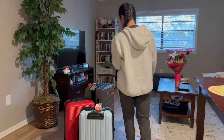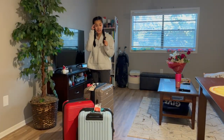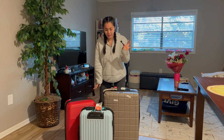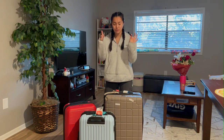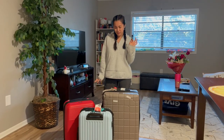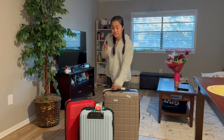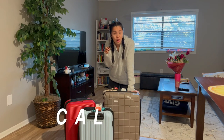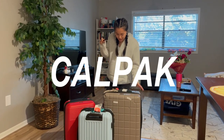For this video, I wanted to tell you about what I think is one of the best travel suitcases out there, for relatively cheap — not super cheap, but cheaper than most normal good quality suitcases. This is the Calpak suitcase — C-A-L-P-A-K — Calpak.